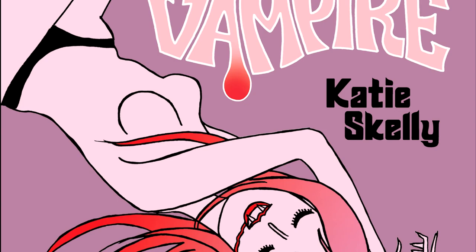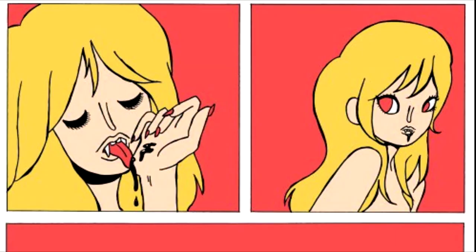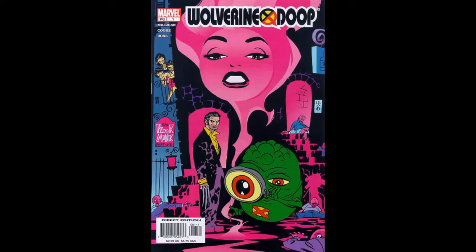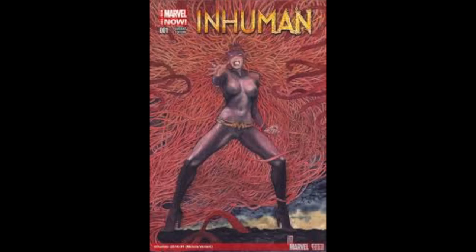My Pretty Vampire is a new graphic novel by Katie Skelly. It's the story of a beautiful vampire striking out on her own for the very first time since she was sired. With minimal scripting, this book is done in a sophisticated pop art style that I've come to love from the one and only Katie Skelly. It is published by Fantagraphic Books, and here's what I thought.